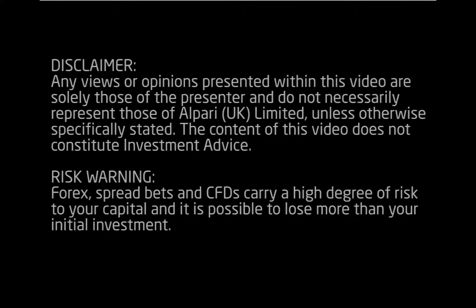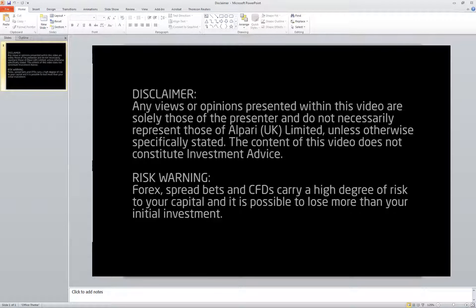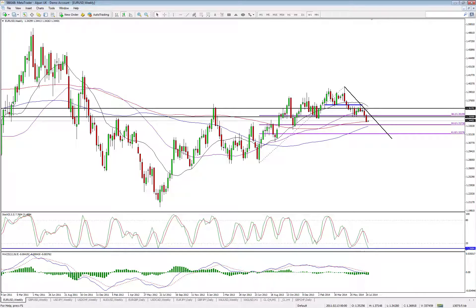They shouldn't be taken as investment advice. This is purely just my own personal analysis and that is all. With that done, let's move straight on to the charts. This is basically just a bit of a weekly roundup — start of the week, see how last week finished, what that means for the coming week. We'll try and cover as many currency pairs as we can.